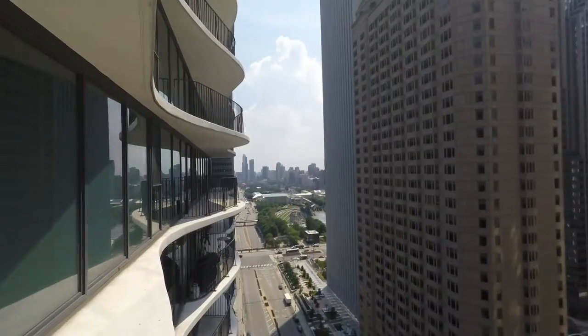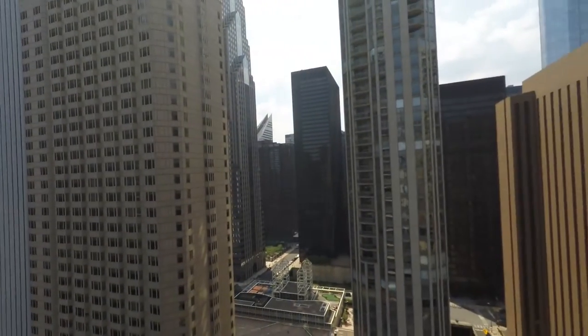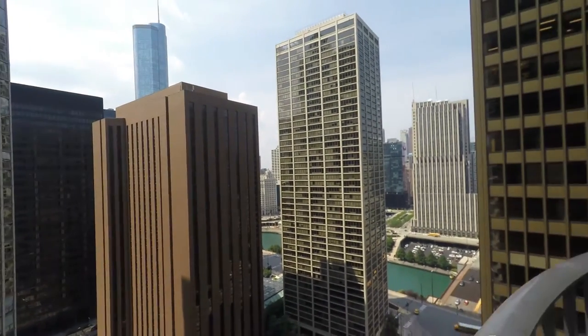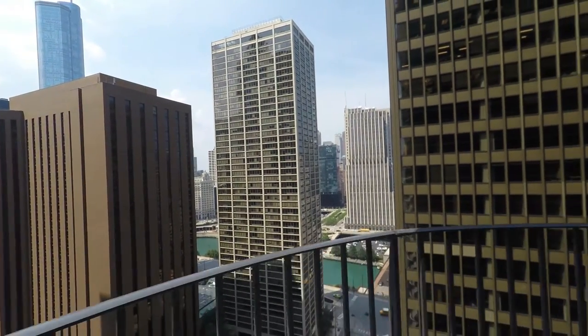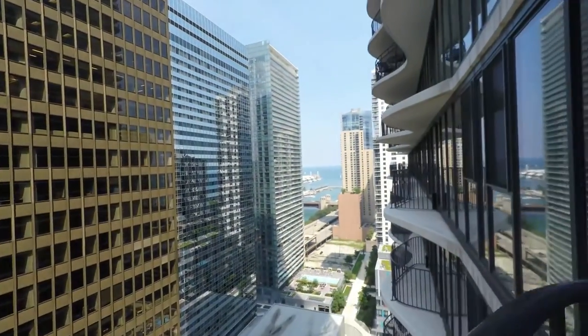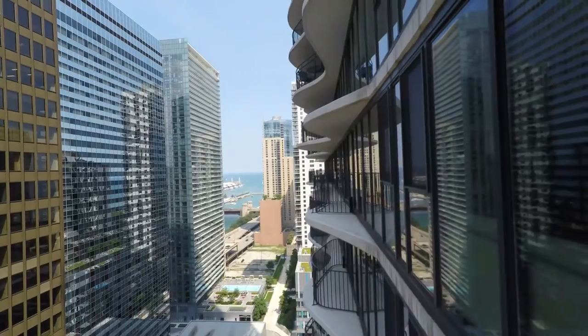As we head out onto the balcony of this layout, we do see fantastic south-facing views of Columbus Drive, the Pritzker Pavilion, and towards the north of the building, this wraparound balcony does offer views of the Chicago River as well as Lake Michigan and Navy Pier.